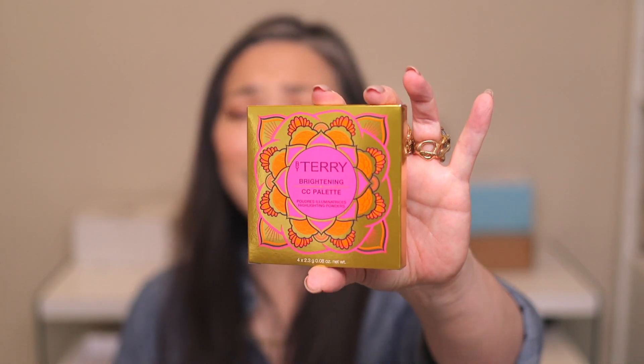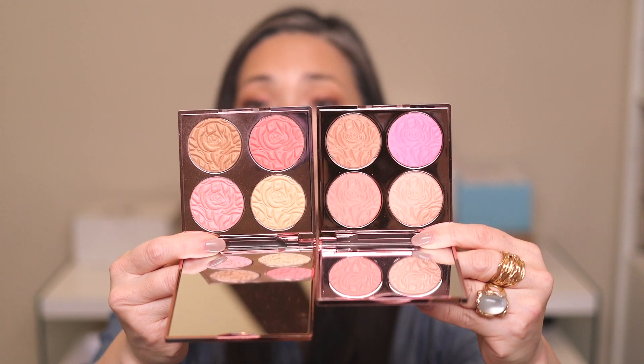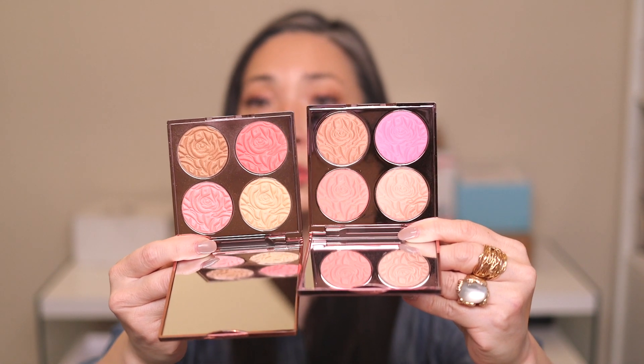We have a package from overseas — it's from Vi Terry. They sent over their newest Brightening CC Palette, and I loved last year's. This one is called Beach Bomb — a little bolder and brighter. Look at this artwork on the cover, so pretty. Here's last year's for comparison, and here is this year's. It looks a bit cooler too — the blush looks like it has some purple in there. Really beautiful. I cannot wait to play with this. Thank you so much, Vi Terry.